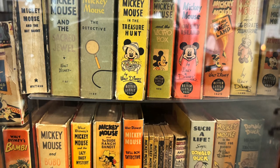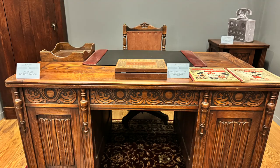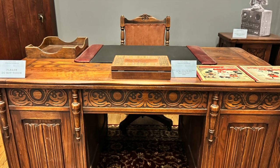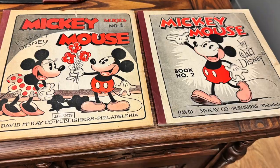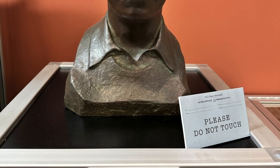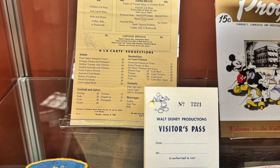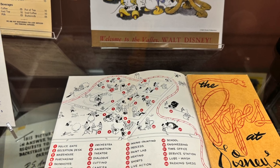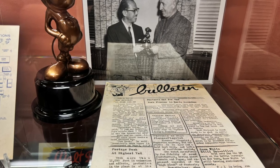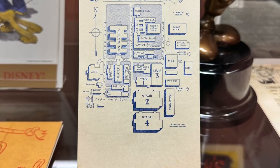Next we went into the Disney Archives area, and it was really neat to see everything they had on display. There was a desk that Walt used at the first Hyperion office, a bust of Walt, and a menu that showed the prices of food at the little employee commissary. There was also a display case that had maps of the studio, an employee newsletter, and other things they would give to employees.